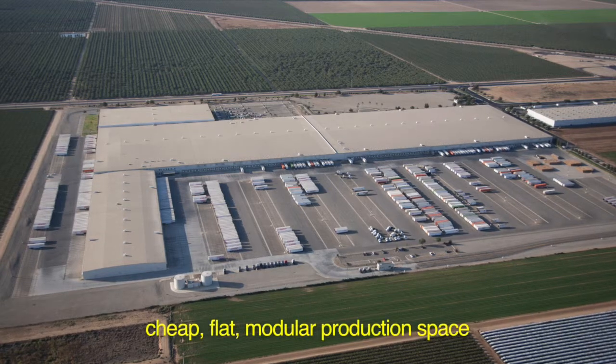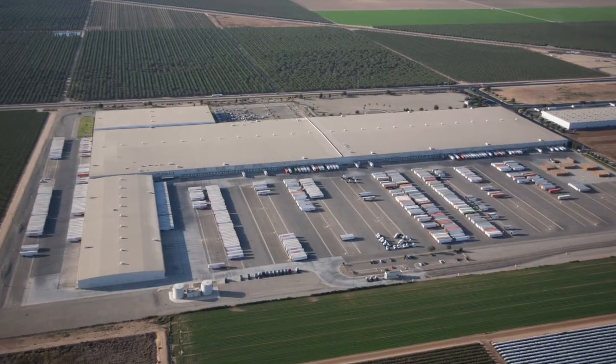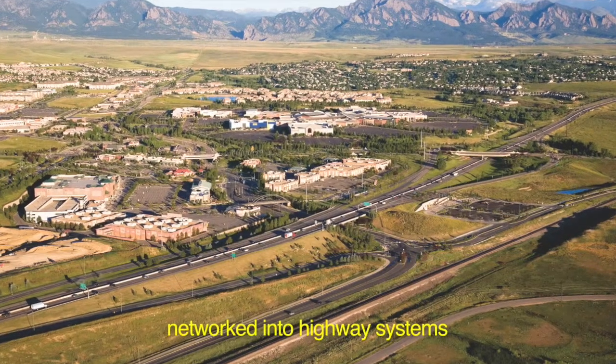Why big box stores? For algae biofuel to be a viable fuel alternative, it needs cheap, flat, modular production space that is already networked into national and state highway systems.